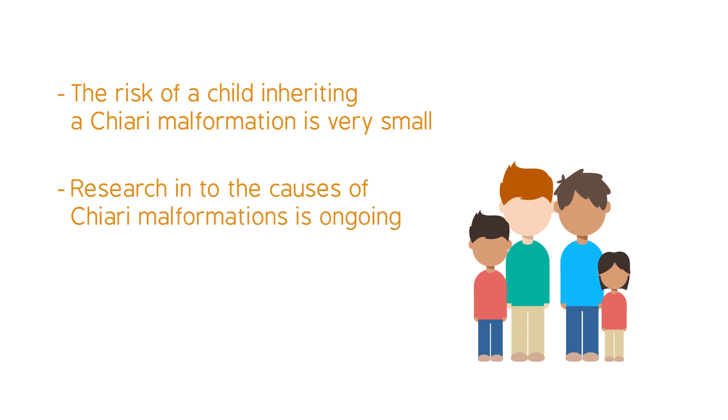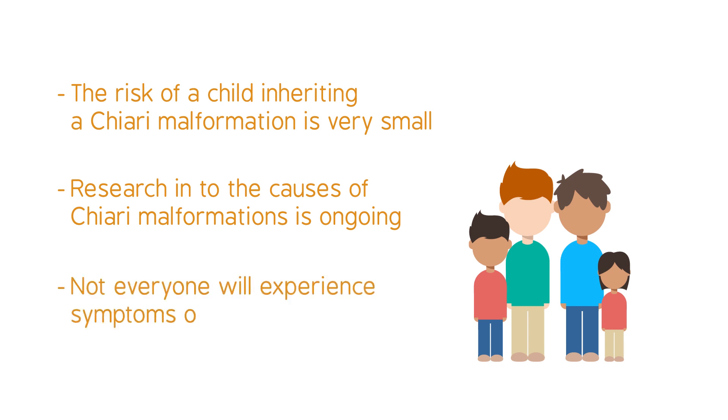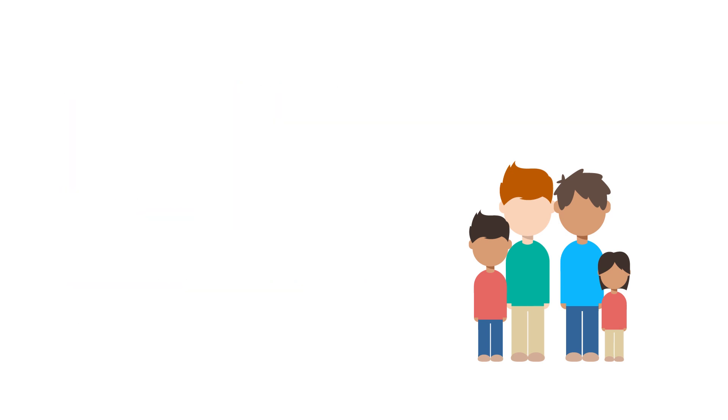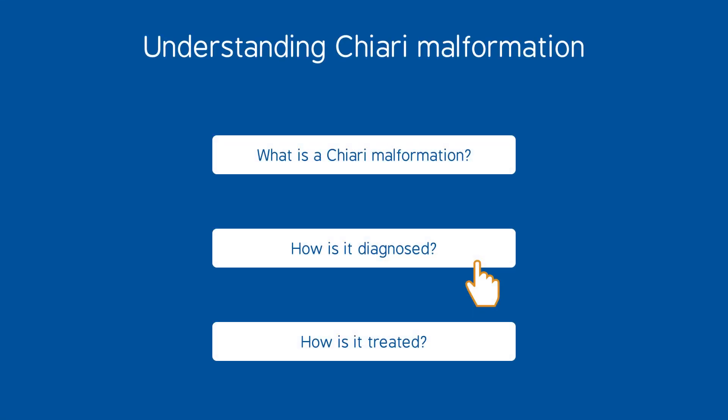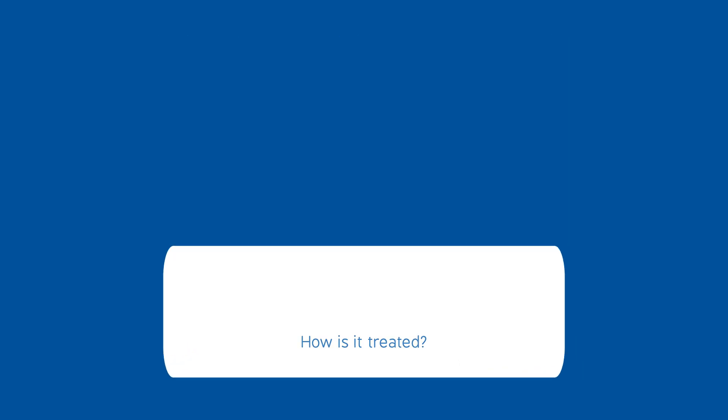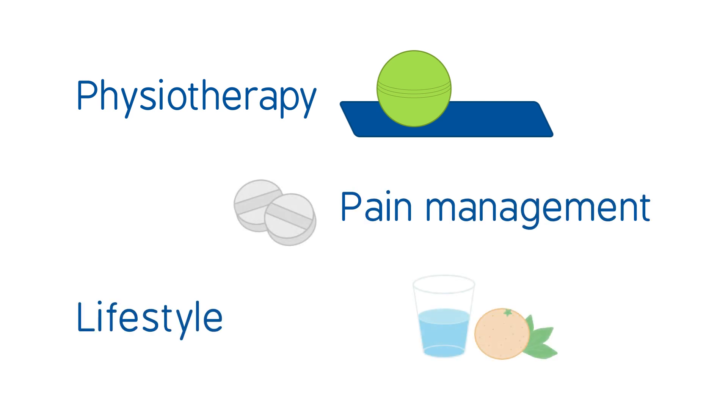It is important to understand that even if someone does inherit or develop a Chiari malformation, they may not experience any symptoms or need treatment. When treatment is needed, the goal is to reduce and manage symptoms. Treatment is different for every person. Some people may respond well to physiotherapy, pain management, and lifestyle changes.